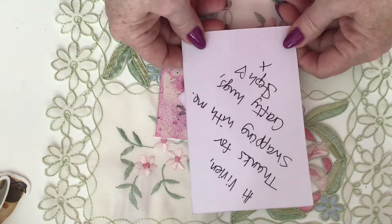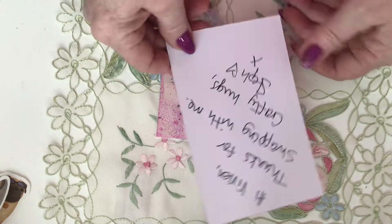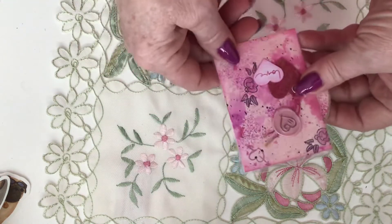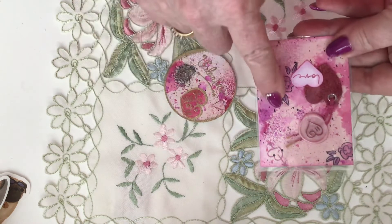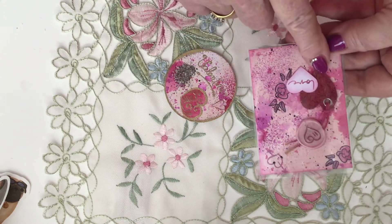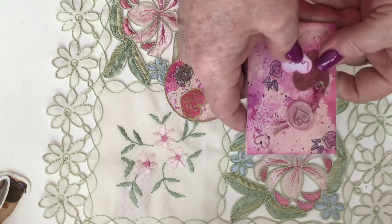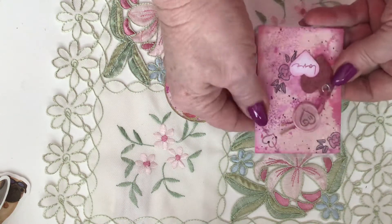On the note it says: 'Hi Vivian, thanks for swapping with me, crafty hugs, Staff.' That's Staff's channel — Woolly Staff — and her work is just amazing. Look at the background colors on these, and then there's added paper hearts, a wax heart, thread, and an eyelet.